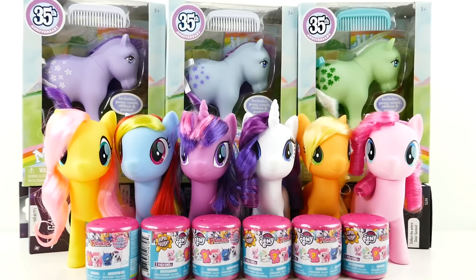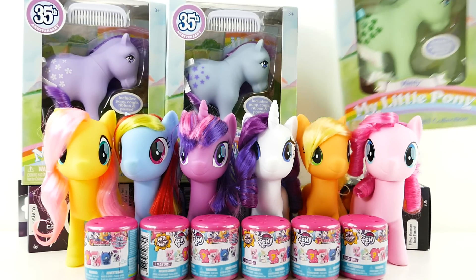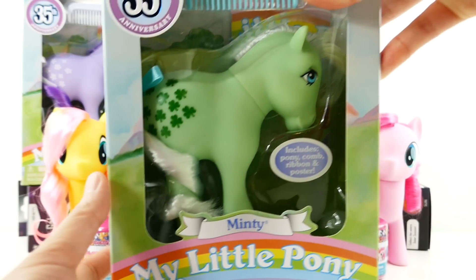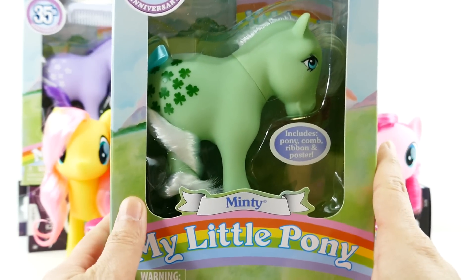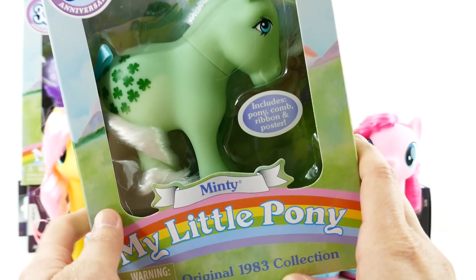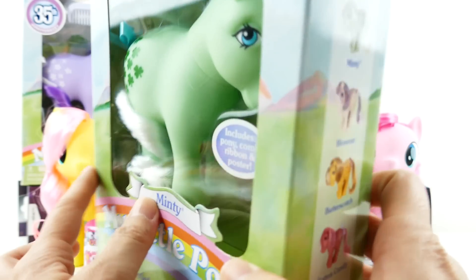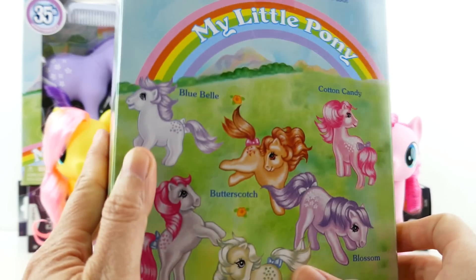Hi everyone, welcome to TV Toy House! Today we have something really special — three of the 35th anniversary My Little Ponies. These ponies were sent to me by Hasbro, so thank you so much. These are part of the original ponies. This one is Minty, and she is one of the original 1983 collection. Can you believe My Little Pony has been around for 35 years?